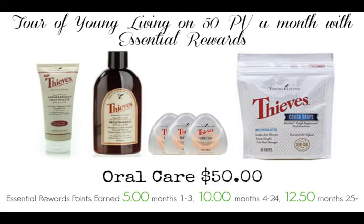Let's go to another month. You have the Aroma Bright — you can always switch that out since we had it in the first month — and Thieves has a bunch of stuff you can choose from. You have your mouthwash, your floss pack, and your cough drops. Now let's go a little bit more into detail.